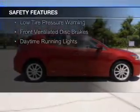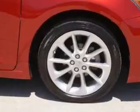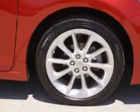Further safety features include independent suspension, brake assist, traction control, stability control, a passenger airbag, low tire pressure warning, front ventilated disc brakes, and daytime running lights.